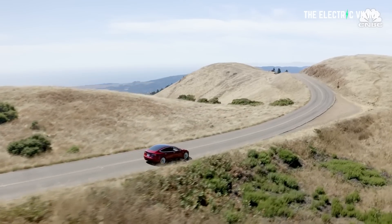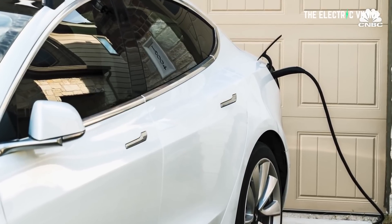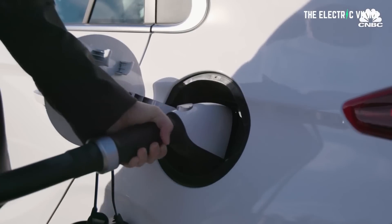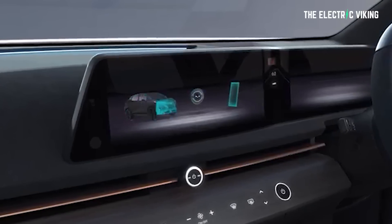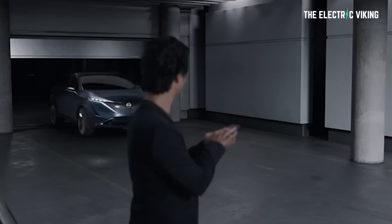All model variants get unique grille emblems to make them easy to tell apart. They all charge at a maximum of 130 kilowatts, which I think is too slow for this price bracket. The onboard charger is 7.2 kilowatts. You can reserve one through Nissan's special reservation portal, and the first vehicles are expected to reach customers in fall 2022. Most car companies can't meet current EV demand, so it remains to be seen whether Nissan can supply enough.